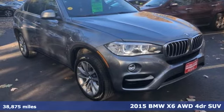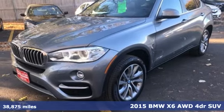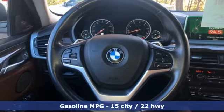Here's a 2015 BMW X6. This powerful and capable X6 encourages you to blaze your own trails. It boasts an impressive list of features like these.